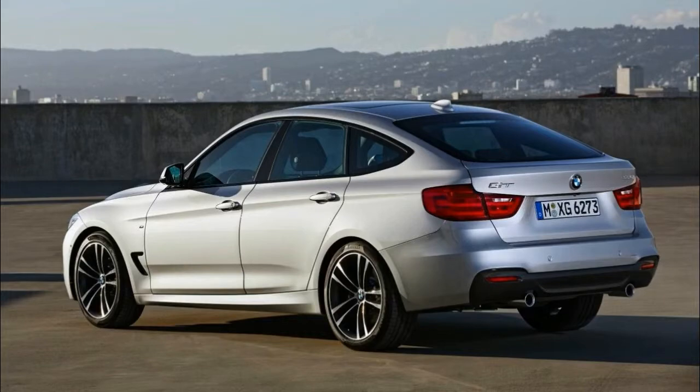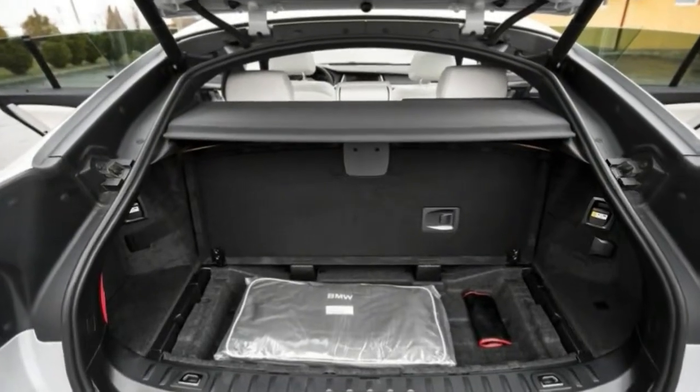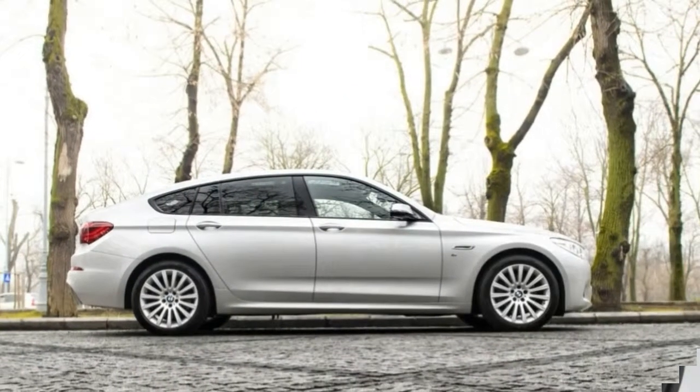The 5 Series is vast, from sedans to Gran Turismo hatchbacks, and engines including an economical turbo 4, smooth inline 6 cylinder, turbocharged V8, hybrid, and diesel, all offering that great BMW ride and handling.